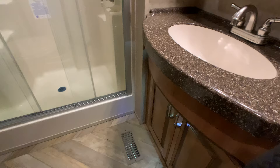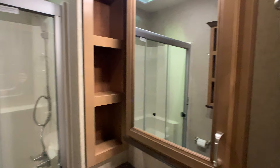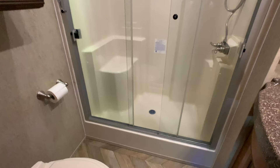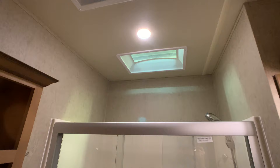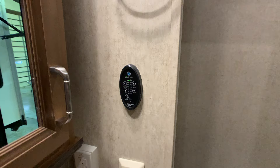Going into the hallway and into the bathroom. Again, solid surface — corn style countertops, even in the bathroom. Nice vanity area with a medicine cabinet and your shower. One-piece residential shower with seating — one of the best showers you'll find in a travel trailer or fifth wheel. There are also Fantastic Vent fans, and they are remote — there's a switch on the wall for the vent fan. You also have one in the kitchen.